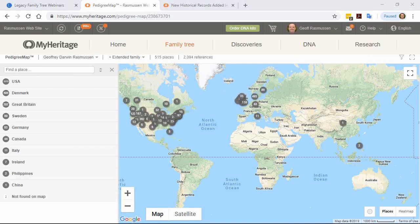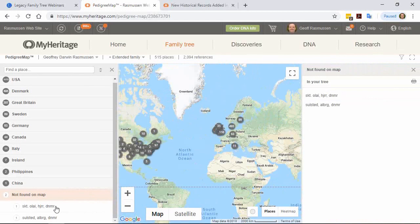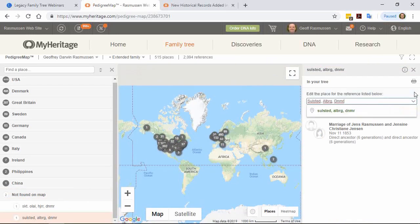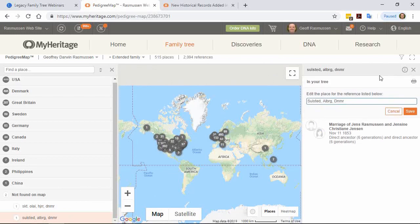Daniel's two locations not found on the map turn out to be abbreviations in Denmark. The lesson: don't use abbreviations. A lot of people ask how to write places — I normally follow the old rule: if you were writing a letter, you would put the name, the apartment or street number, city, and so on, in full.